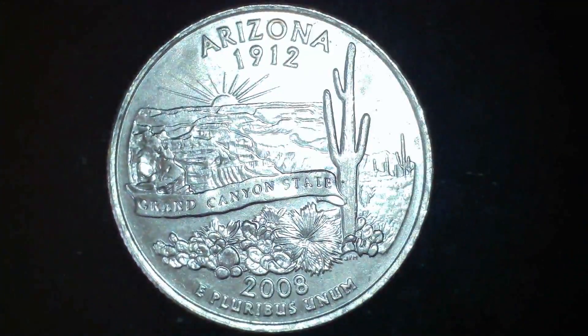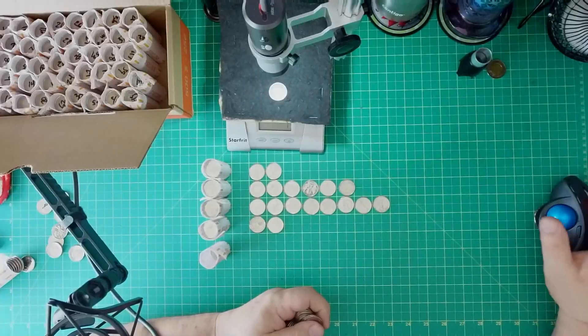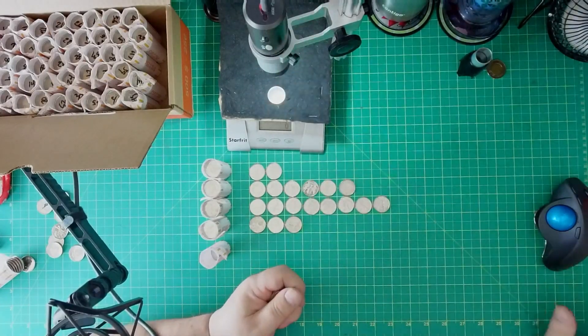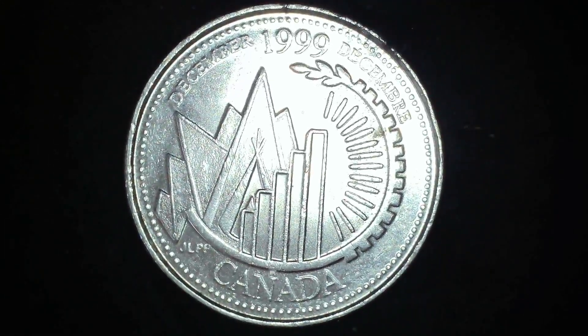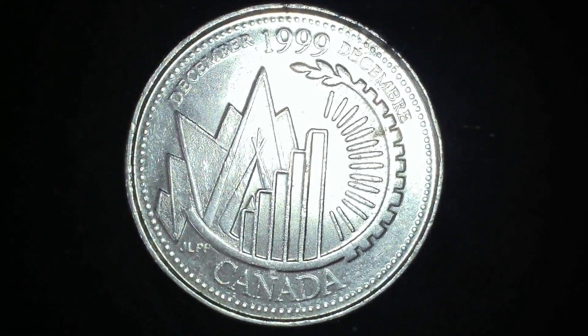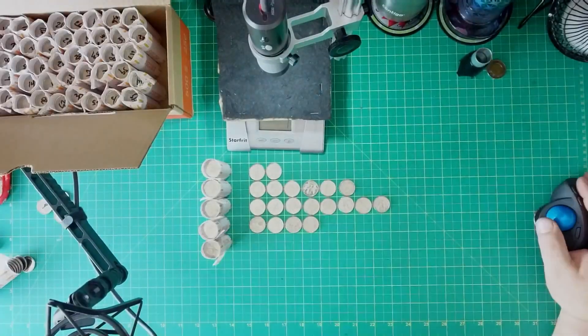We got Arizona from 2008 — we'll have to see if that fits in our book, may or may not. And this time it's another beautiful December 1999 — same as before, but nice, very nice.